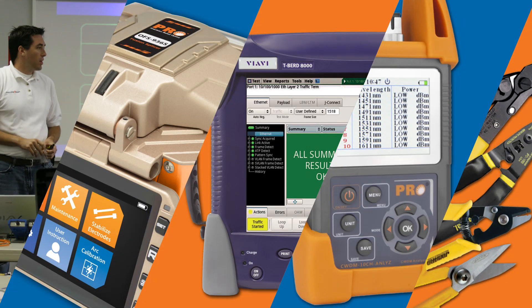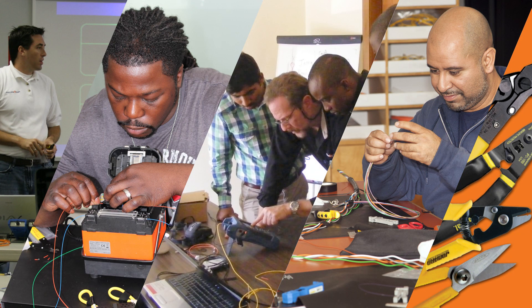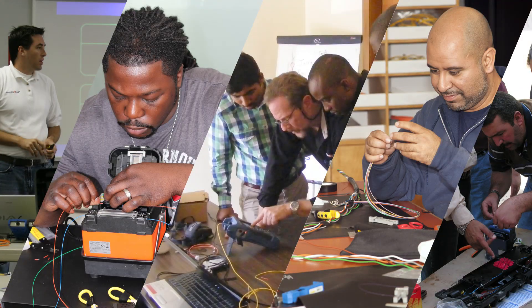Our labs are both skills-based and theory-based. We want students to be able to think and problem-solve using real tools and equipment to conduct real labs. No simulators here.